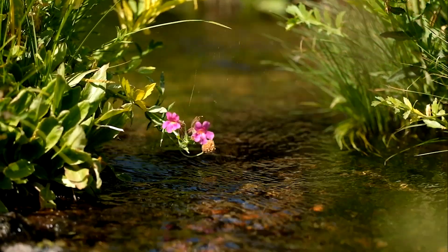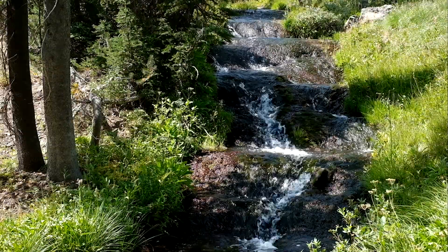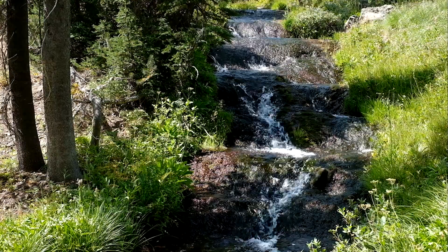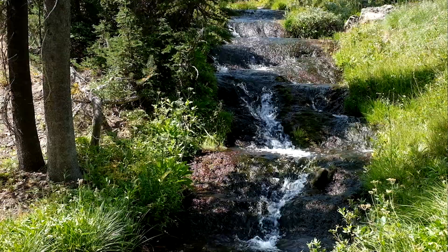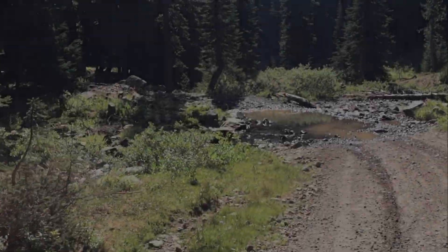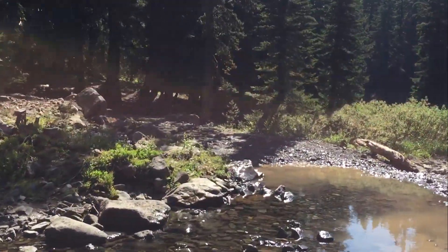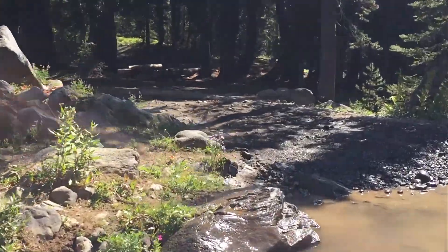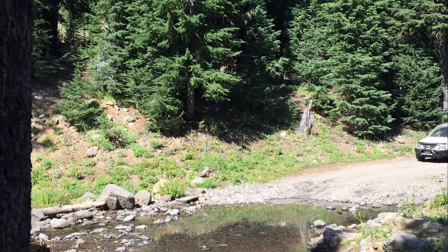We pass over quite a few dry creek beds, but some are still flowing with snow melt during this late August excursion. The occasional green meadows and wildflowers are in striking contrast to the more arid-looking areas we're mostly seeing, except of course for the one very wet area we drive through, as the road crosses right through Tumalo Creek without the benefit of a bridge. I'm not sure why driving through water is so alluring, but we definitely enjoy this moment immensely.